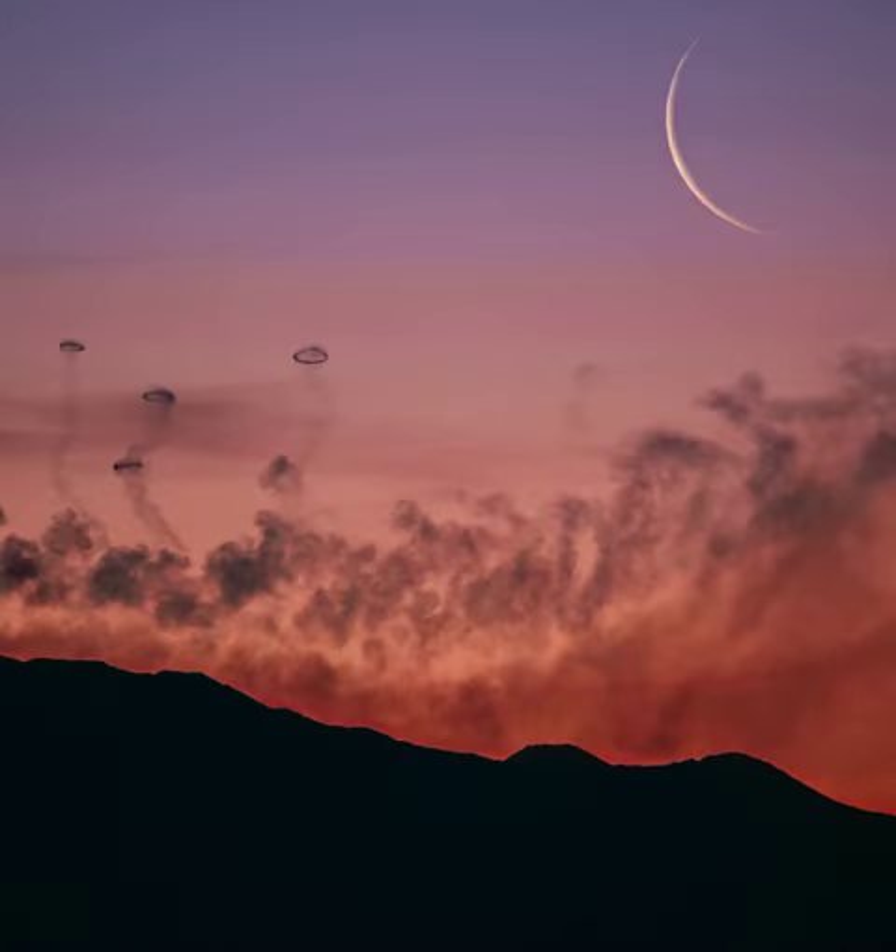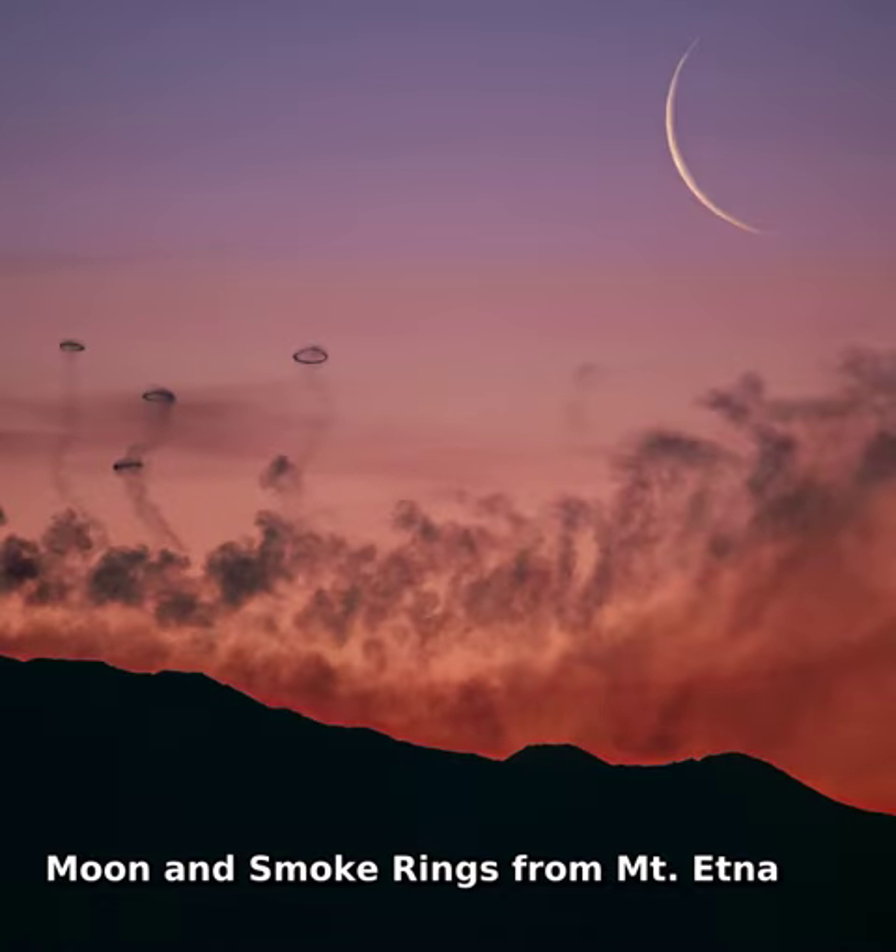Yes. But can your volcano do this? To the surprise of some, Mount Etna emits, on occasion, smoke rings.